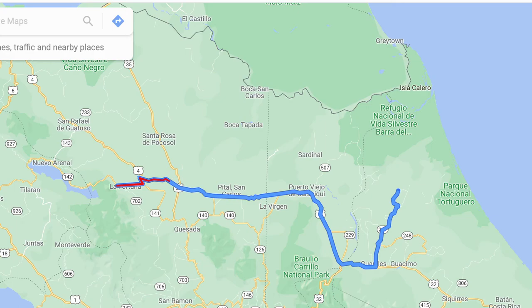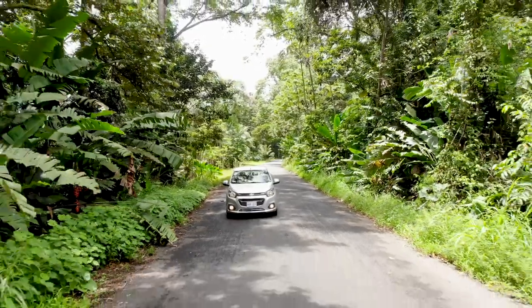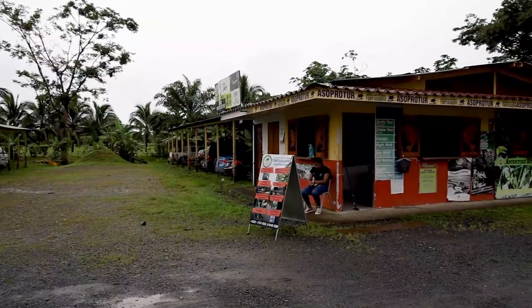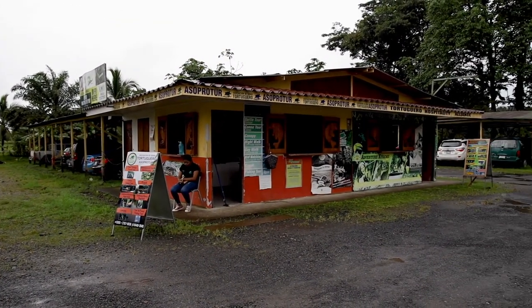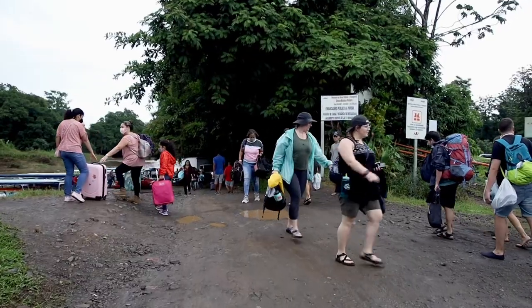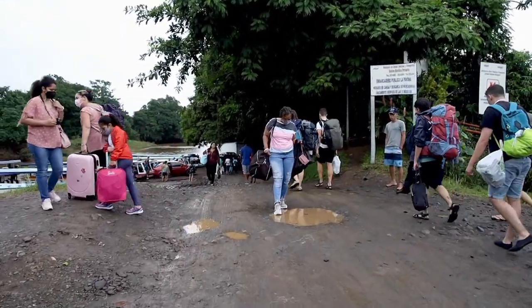We have left Arenal and the La Fortuna area, and today we've headed to the east coast of Costa Rica to go to Tortuguero. We've just parked our car because you're not allowed to drive. It's about an hour boat ride to get there, and the boat dock is right here. We're just waiting for the next boat, which will hopefully be around 3 or 3:30.